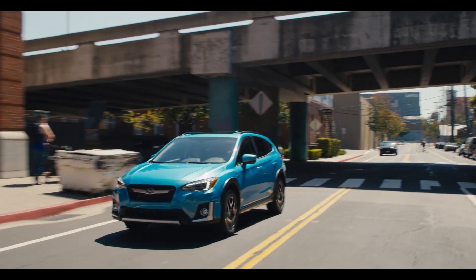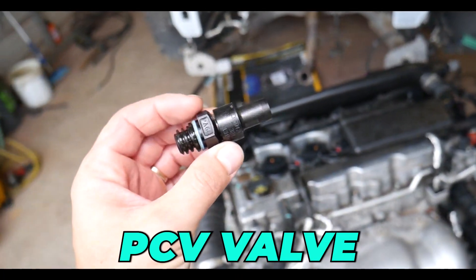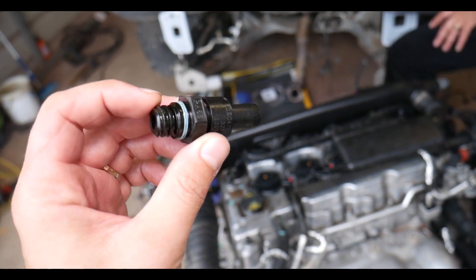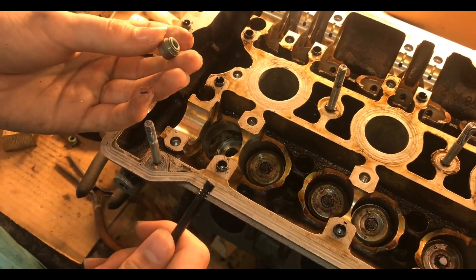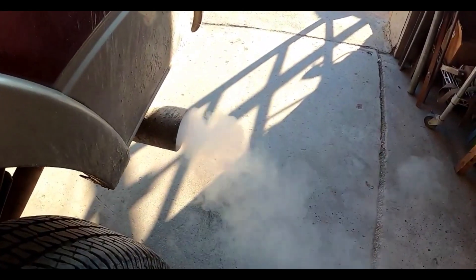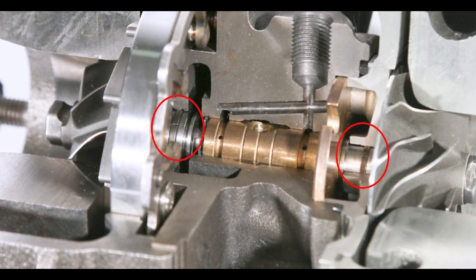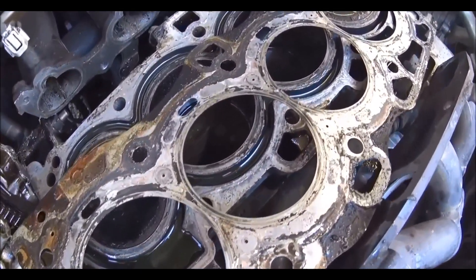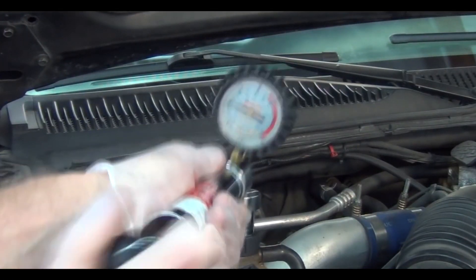To summarize: the first thing you should check if your car starts burning oil is the PCV valve — it's a fairly common cause and the cheapest to fix and inspect. But if that looks good, perform a cold start test to check if it's the valve seals, and if there is a ton of thick white smoke, inspect the turbocharger seals. Lastly, get a head gasket kit to test it, and then perform a compression test that will let you know if it's the head gasket or the piston rings.